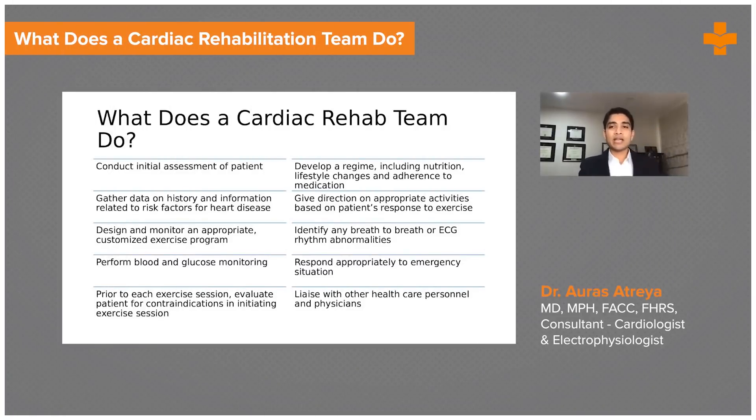So overall, what does a cardiac rehab team do? I've talked a little bit about how cardiac rehabilitation has evolved and about its benefits. Hopefully all of you appreciate the importance of cardiac rehabilitation and what we might be missing in taking care of our patients at the present time. But how exactly does the rehab team help these patients?